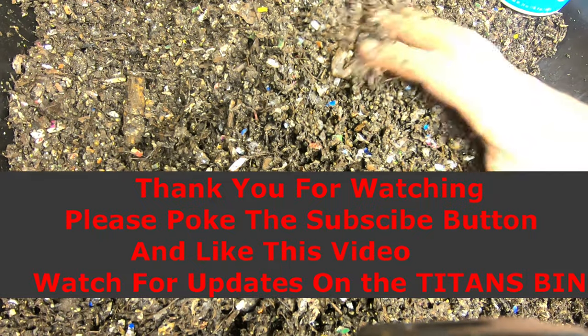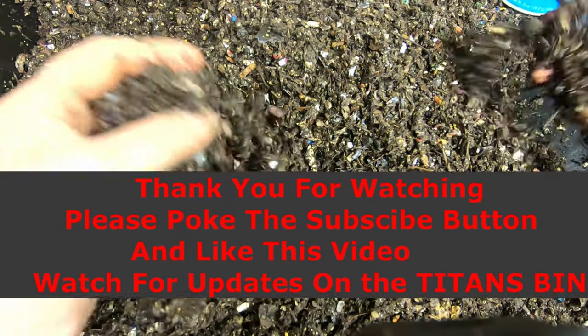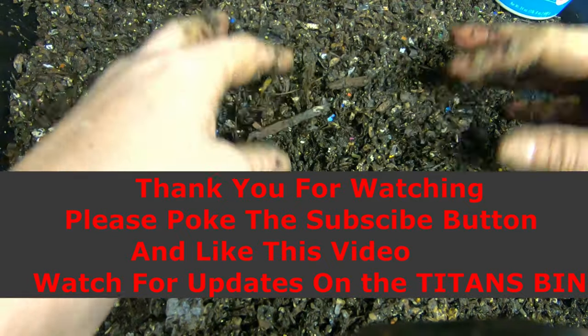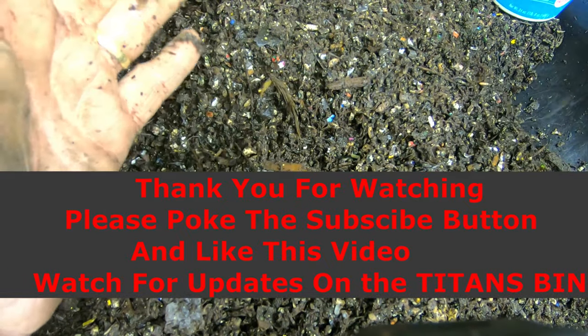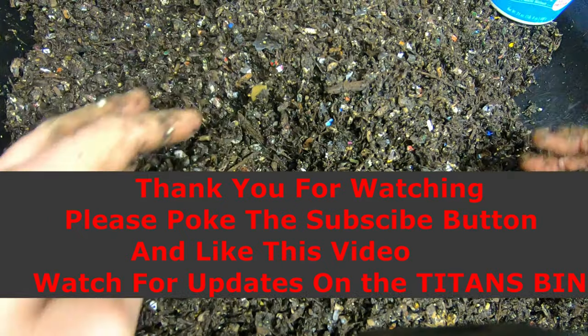Alright, as I said before, if you have any other questions, please hit that like button, subscribe if you're new to the channel, and thanks for hanging out with me and my worms. I will see you guys later. Have a good night.